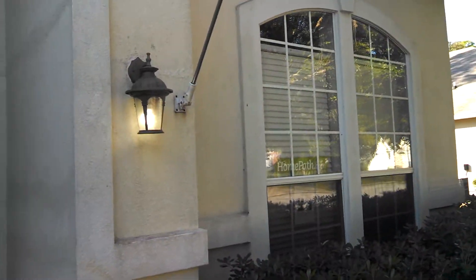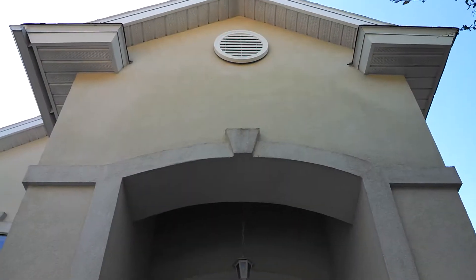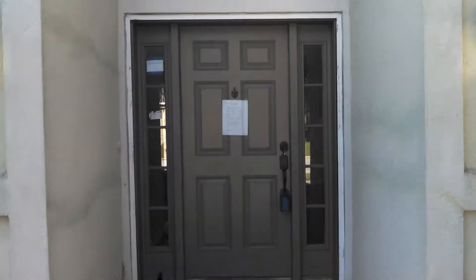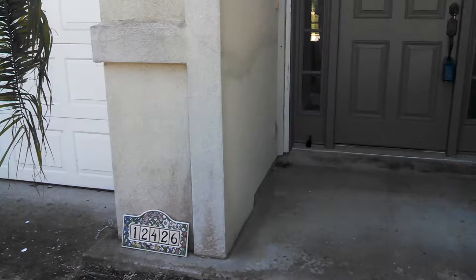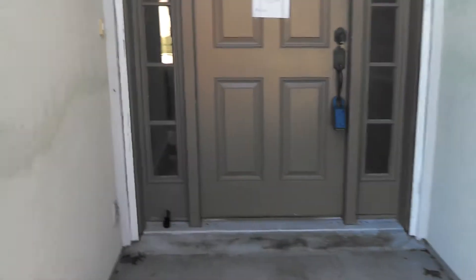Got a stucco exterior here. Landscaping is in good shape. Let's see what we've got inside.